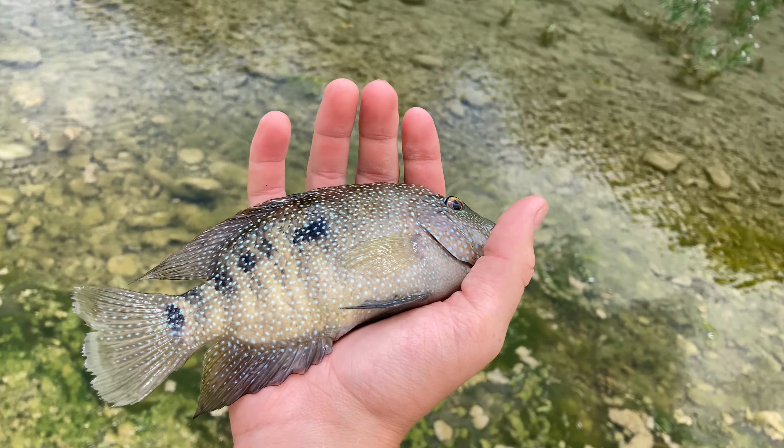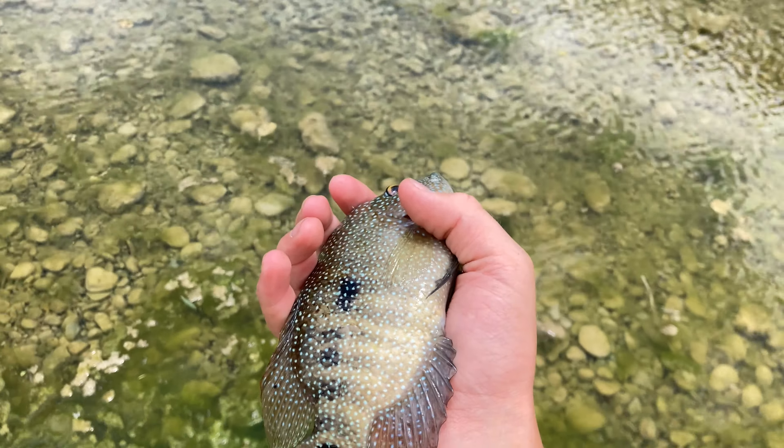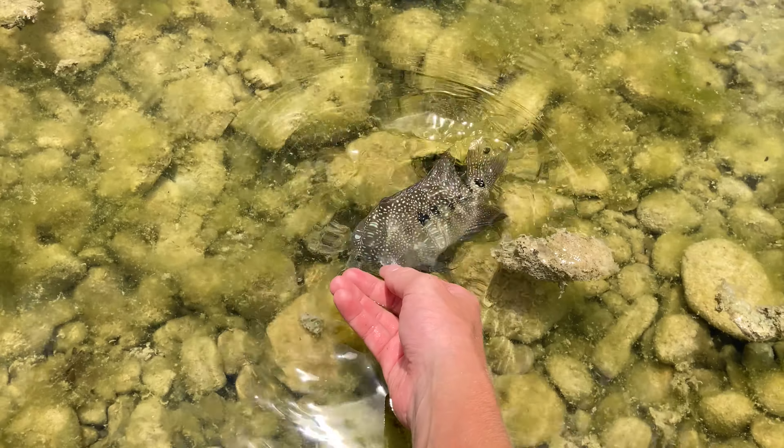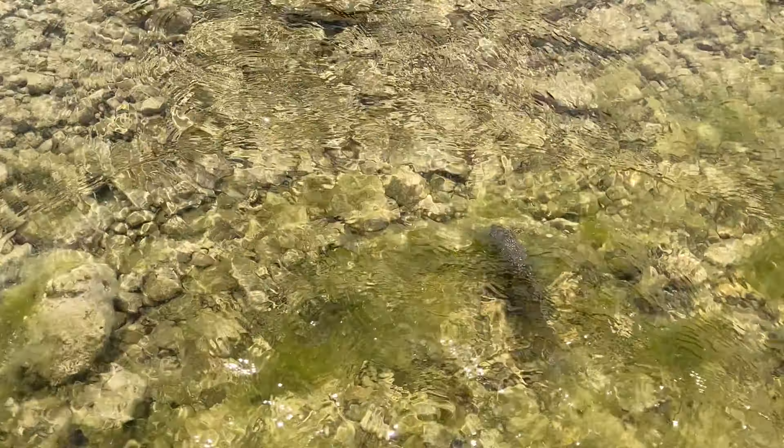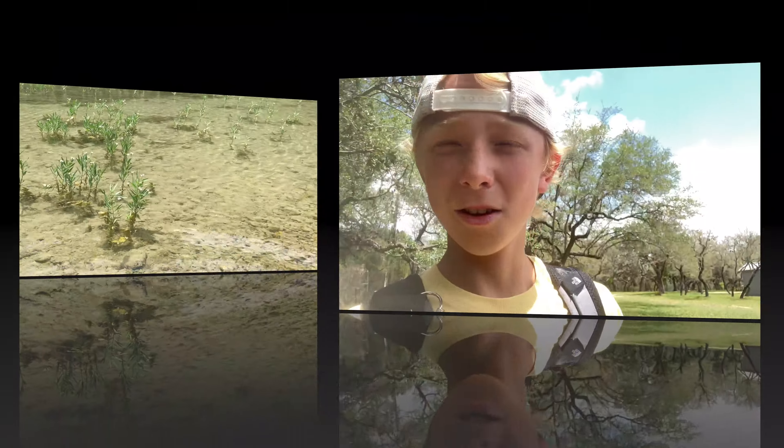I just landed my last fish — a real grand perch — and we're gonna get a good release. There he goes. Okay, that was a fun trip. Great video, subscribe, we'll see y'all next time!